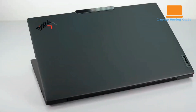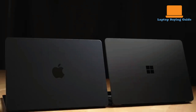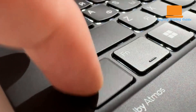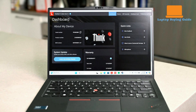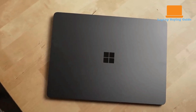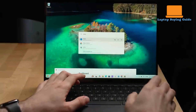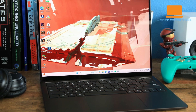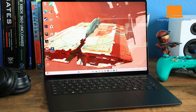The Lenovo ThinkPad X1 Carbon Gen 12 and the Microsoft Surface Laptop 7 both present a premium feel, though they achieve it through different design philosophies. The ThinkPad, with its matte black finish and construction using magnesium, aluminum, and carbon fiber, leans into a more understated yet robust aesthetic, emphasized by its MIL-STD-810H durability certification, suggesting resilience to the rigors of daily business use and travel. The Surface Laptop 7, on the other hand, embraces a minimalist elegance with its sleek aluminum unibody and subtle design refinements like thinner display bezels and a curved hinge, feeling both sturdy and refined in hand.